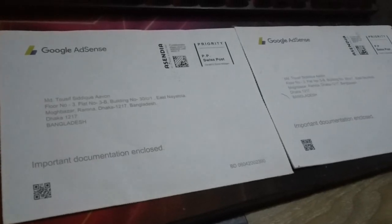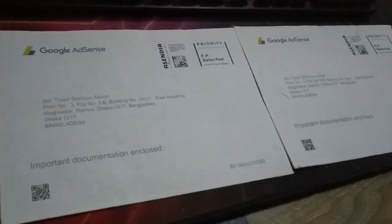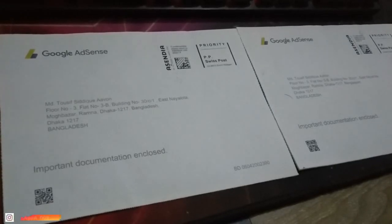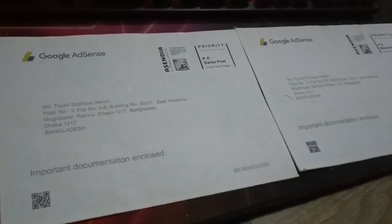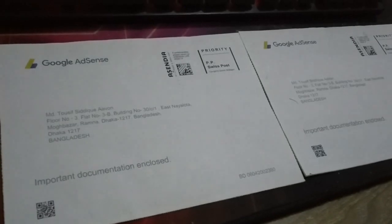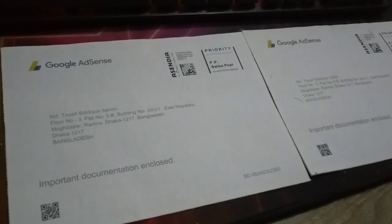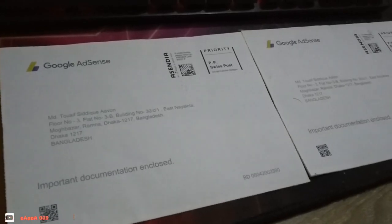There will be a chance you can enable the AdSense, and when you try to enable the AdSense you need to activate the PIN — you need to verify your address as well as the AdSense. To verify, you need the PIN, and there are three attempts for the PIN.